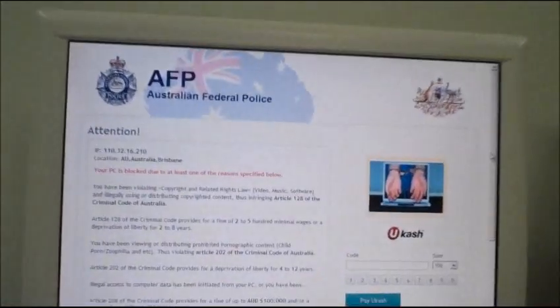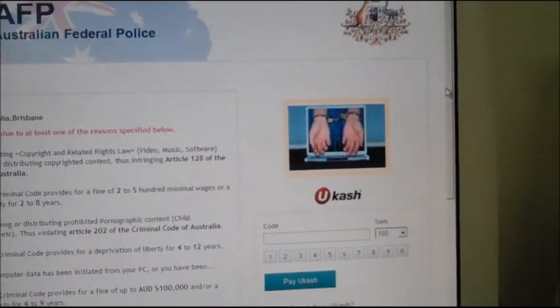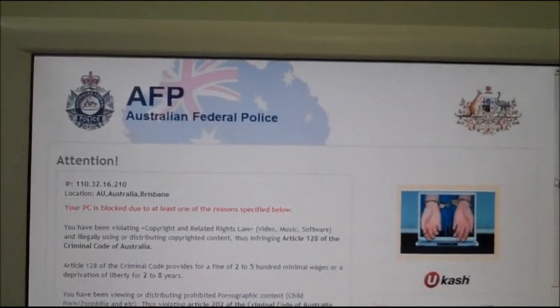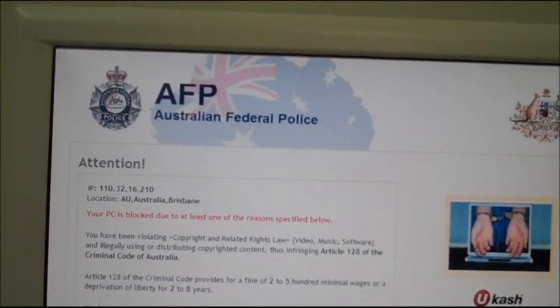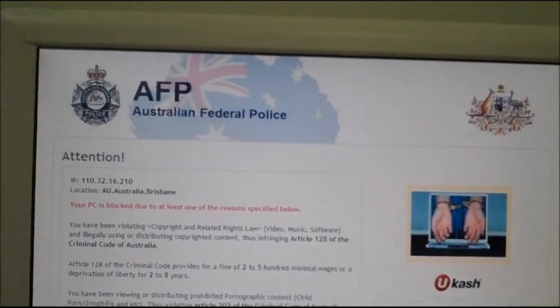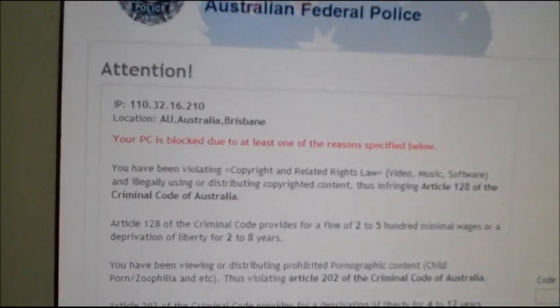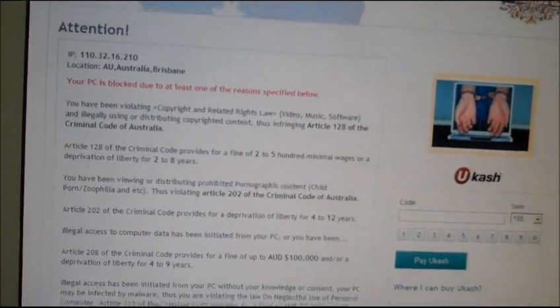Hi guys, this is Pete and welcome to another episode of PC Repairs for Dummies. I haven't shot one in a little while, but check this out — this is a brand new one I haven't seen before. I've seen the uCash scams before, but this is called ransomware. This customer's computer is blocked supposedly by the Australian Federal Police, due to at least one of the reasons specified below.